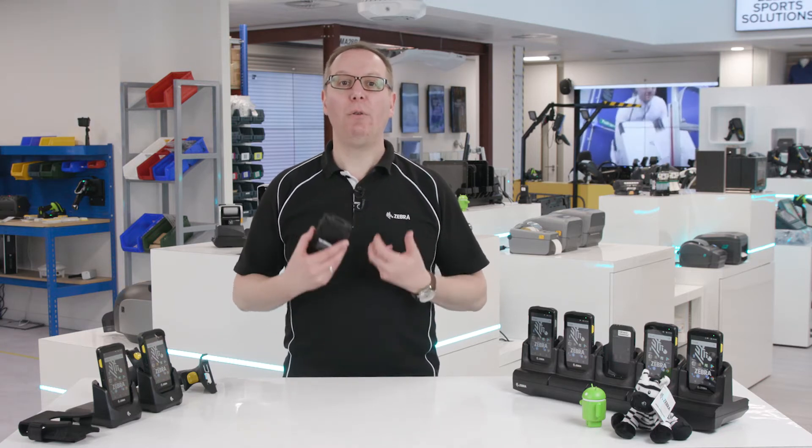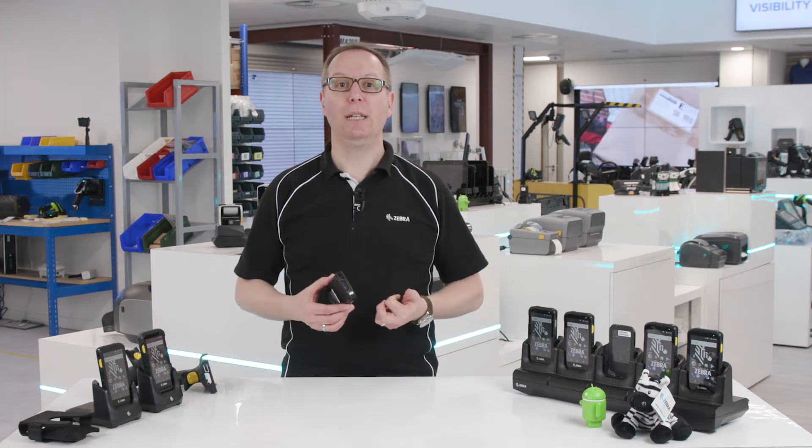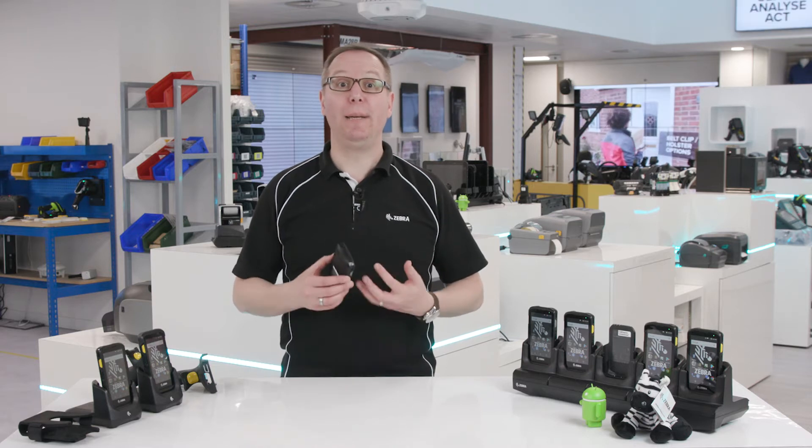You need a reliable, fast and powerful mobile computer that will boost productivity, support a range of applications and most importantly be secure.